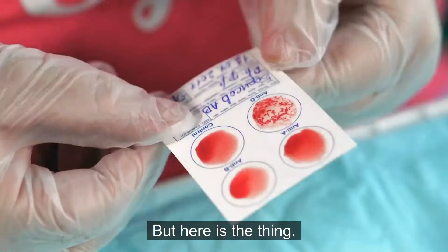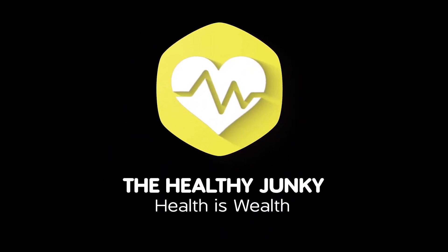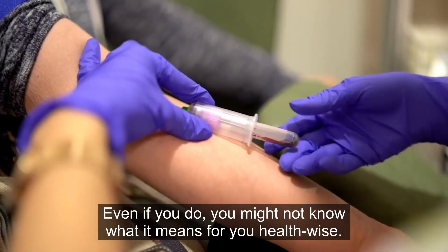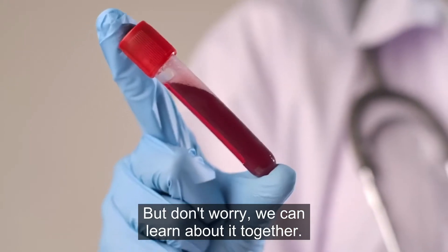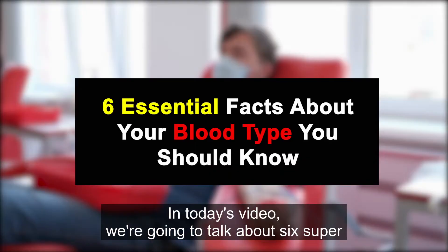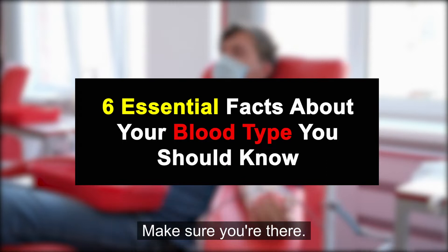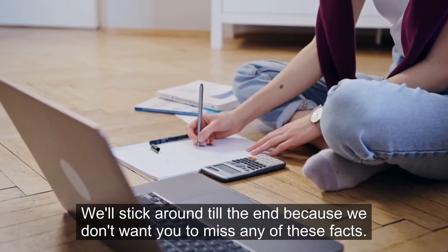Here is the thing — not everyone's blood is the same. Do you know your blood type? Even if you do, you might not know what it means for you health-wise. In today's video, we're going to talk about six super essential things you need to know about your blood type, so make sure you stick around till the end because we don't want you to miss any of these facts.